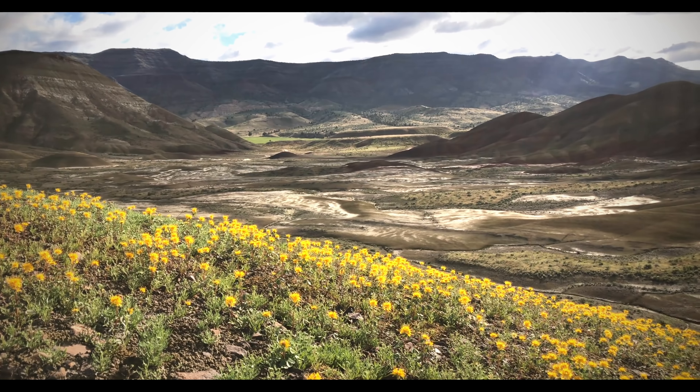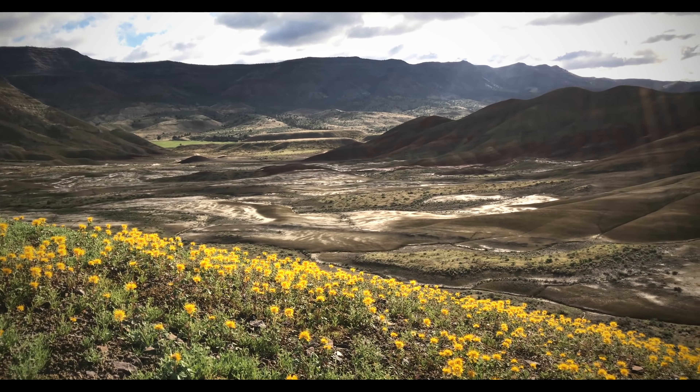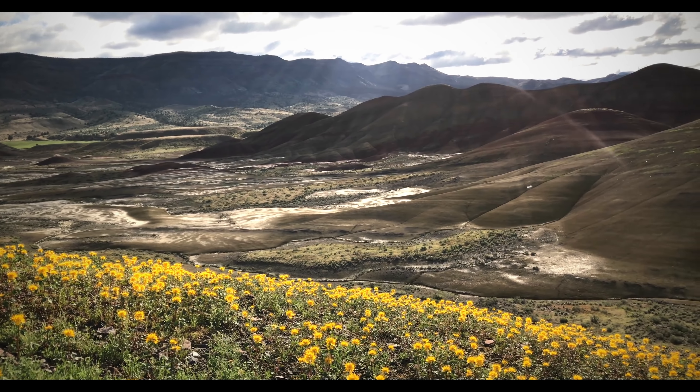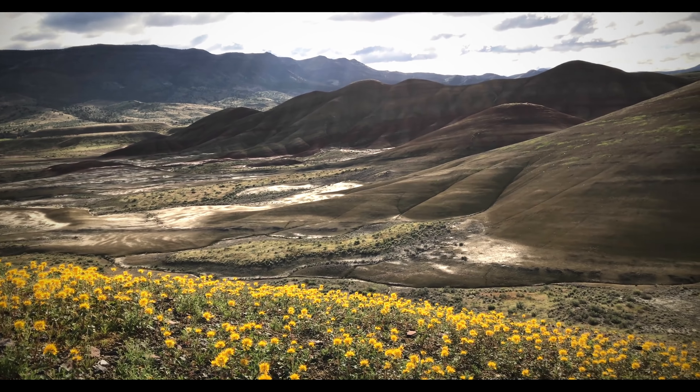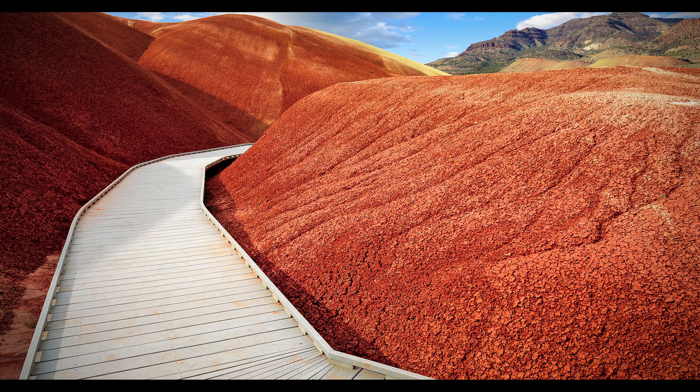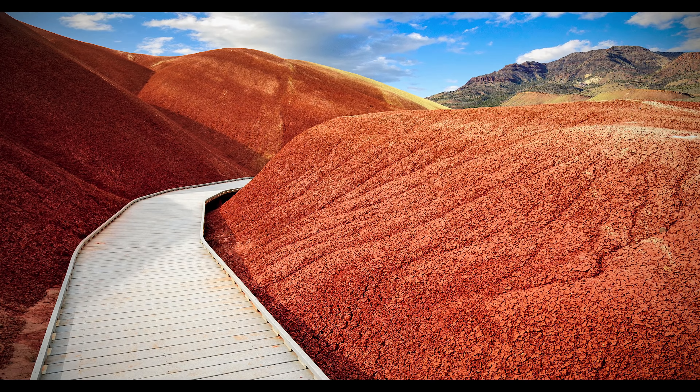Most people are unaware that a landscape like this exists in the United States. Its isolation results in travelers skipping it in favor of less incredible locations. While the Pacific Northwest is spoiled with natural wonders, the journey to John Day Fossil Beds may be the most worthwhile.